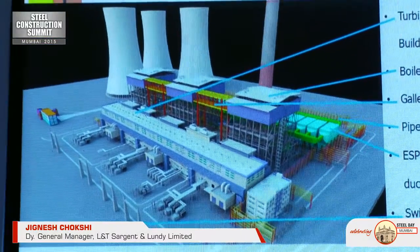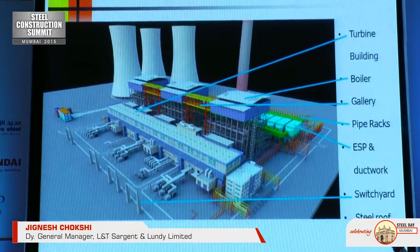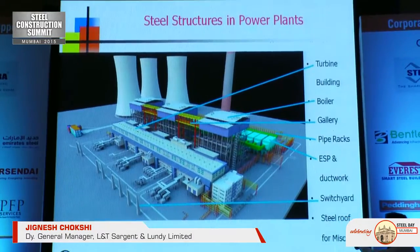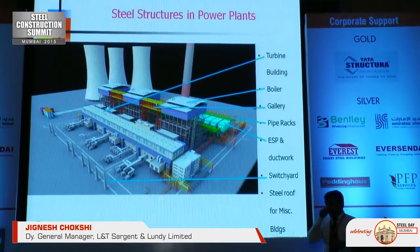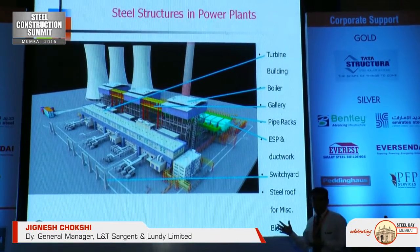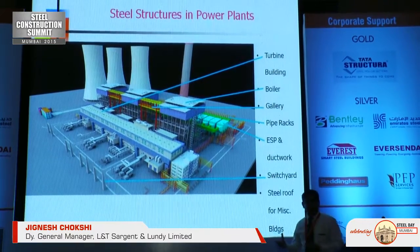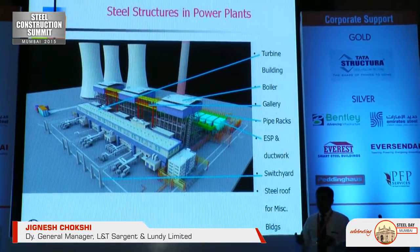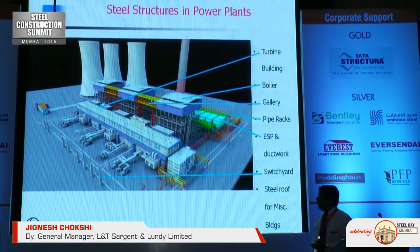Looking at the structures in a power plant, you see steel everywhere — whether the boiler, the turbine building, the galleries, the transfer towers, the pipe racks, or the ESP. Each of these structures is loaded with some of the heaviest equipment. One wall, what we call the main steam wall, weighs about 300 tonnes and rests on a span of 14 meters. You can imagine the amount of deflection we have to control.